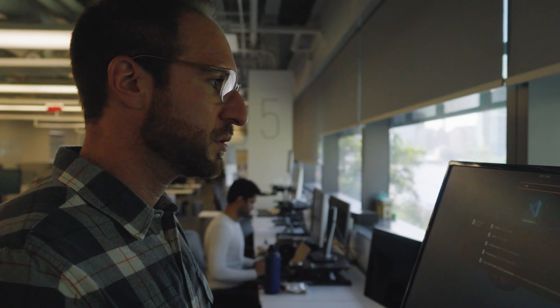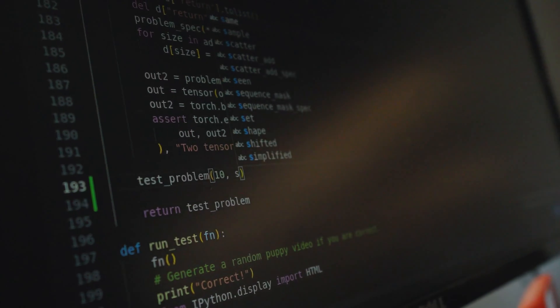The computer science program has a straightforward curriculum. Each student will take five computer science courses and can choose from general electives across all the offerings at Cornell Tech. This includes business, law, and technical courses.